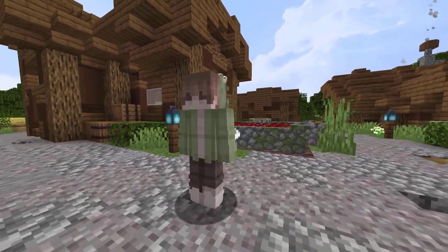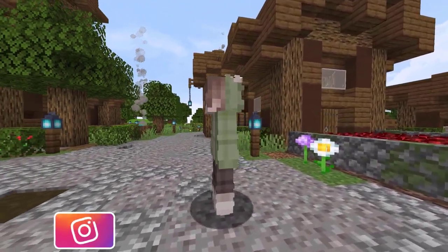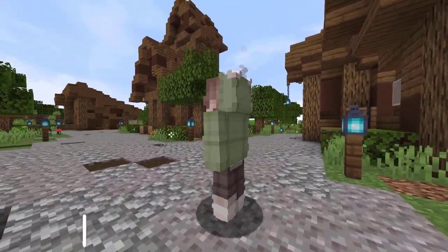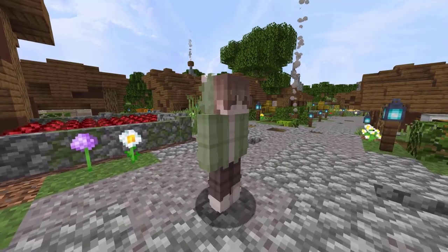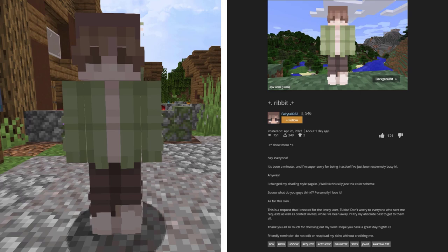Now we are seeing this skin from the Skin Decks. This skin is named Ribbit — could you guess why? Well, if you guessed that it's because this skin is a frog theme, you would be right. Congrats on being smart. This skin was created by Fairy Tail 032. In a day, it has 751 views and 121 likes.